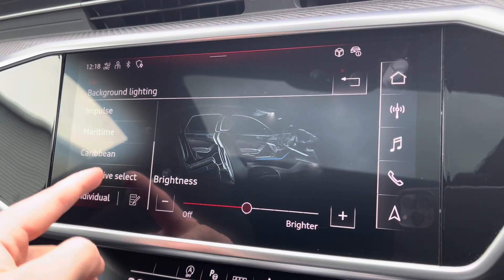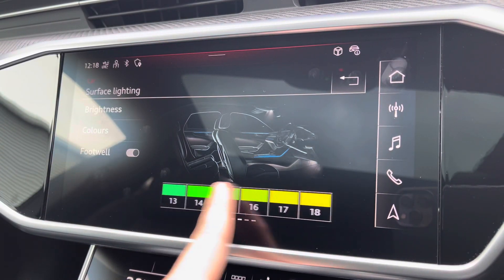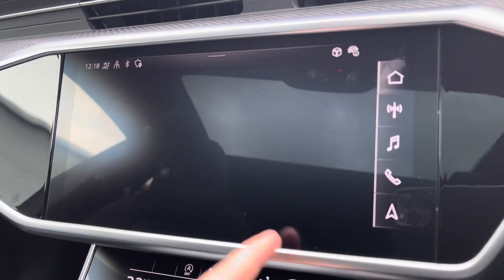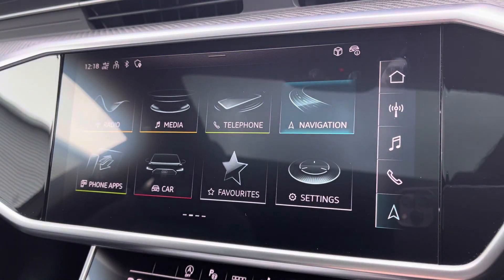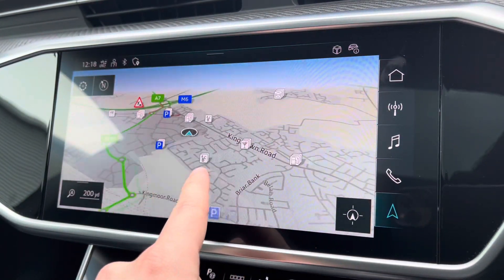Ambient lighting — you've got a choice of up to 30 different colours, setting the atmosphere in the vehicle very nicely, again another personal touch. Bluetooth connectivity, as well as your navigation which is perfect for venturing outside — nice and easy to use.